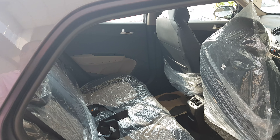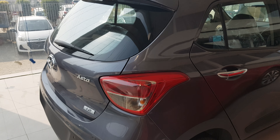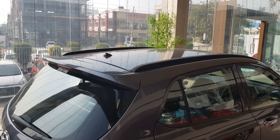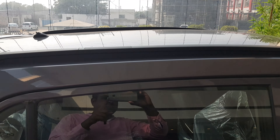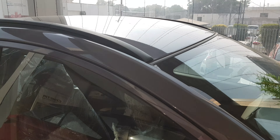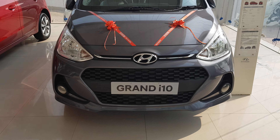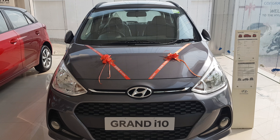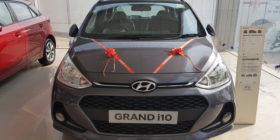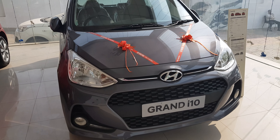बहुत ही शानदार कार है। अगर आप अपनी पहली कार खरीदना चाहते हैं और आपकी range six to seven lakhs के आसपास है तो यह कार लें — i20 से पहले यह देखें। ऊपर roof rails दी गई हैं। Hyundai Grand i10 Leo — thank you दोस्तों। वीडियो पसंद आया है तो please comment कीजिए, like कीजिए और subscribe कीजिए मेरे channel को। Thank you very much!